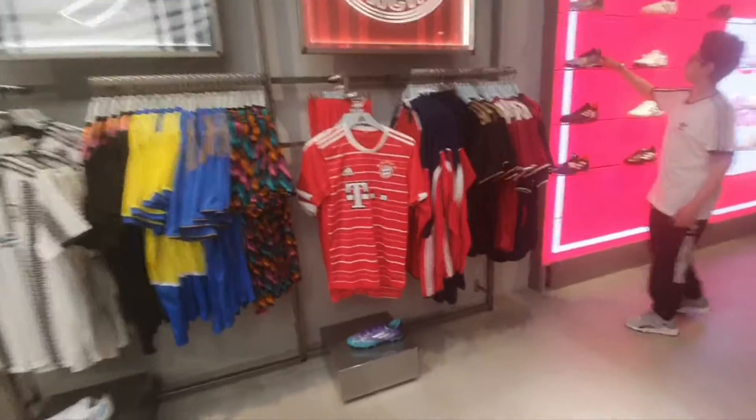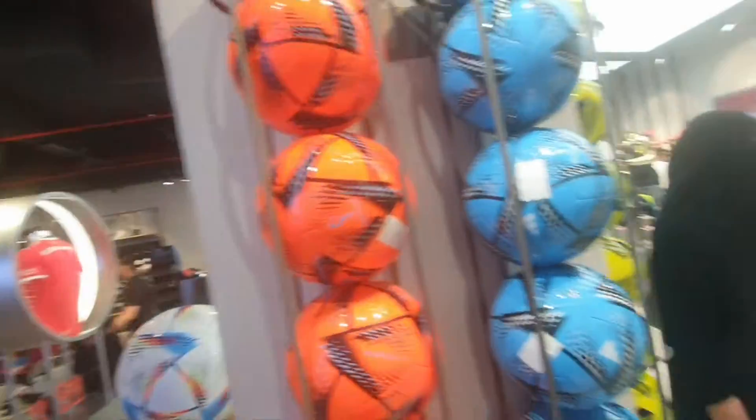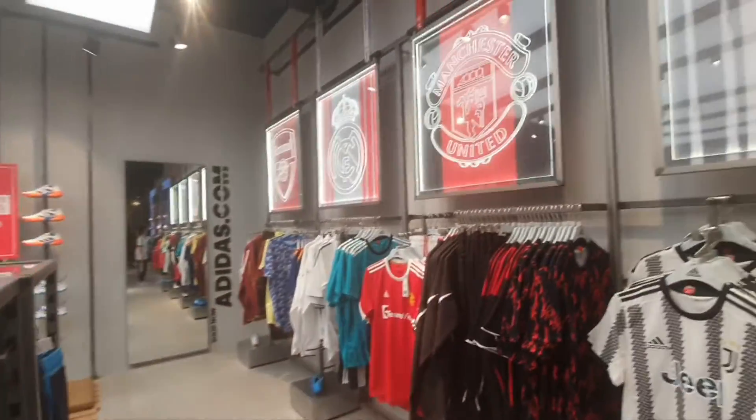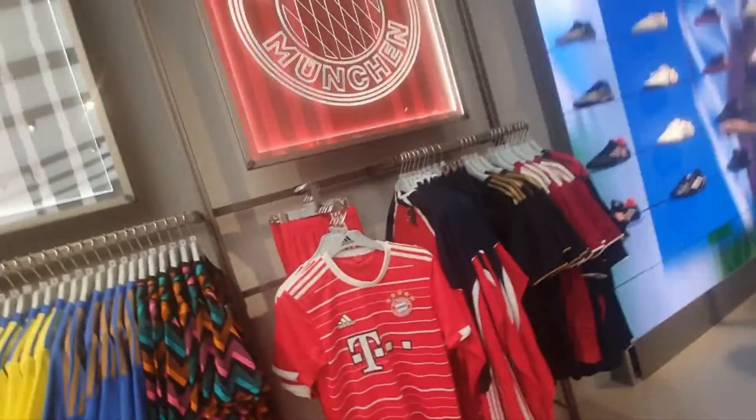Football shirts! There's the world's biggest football over there. There's also some footballs. And these are the shirts — we got Arsenal, Real Madrid, Manchester United, Bayern.